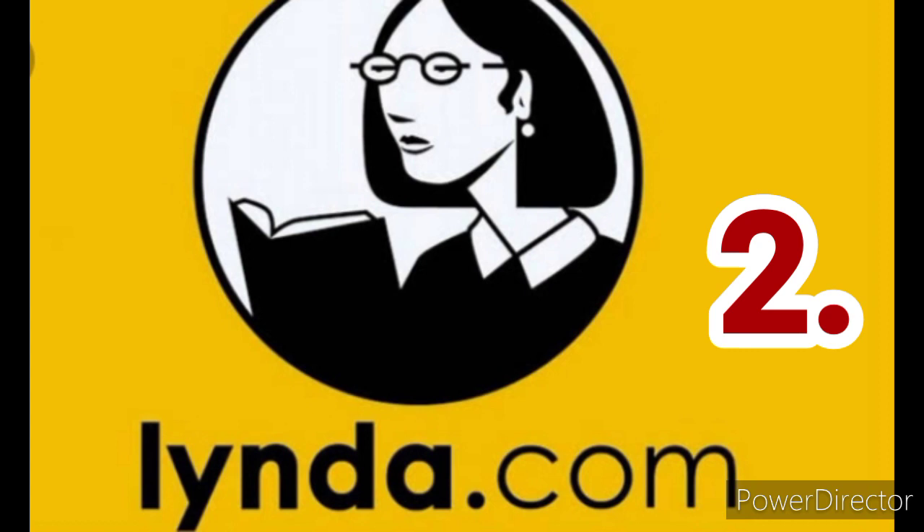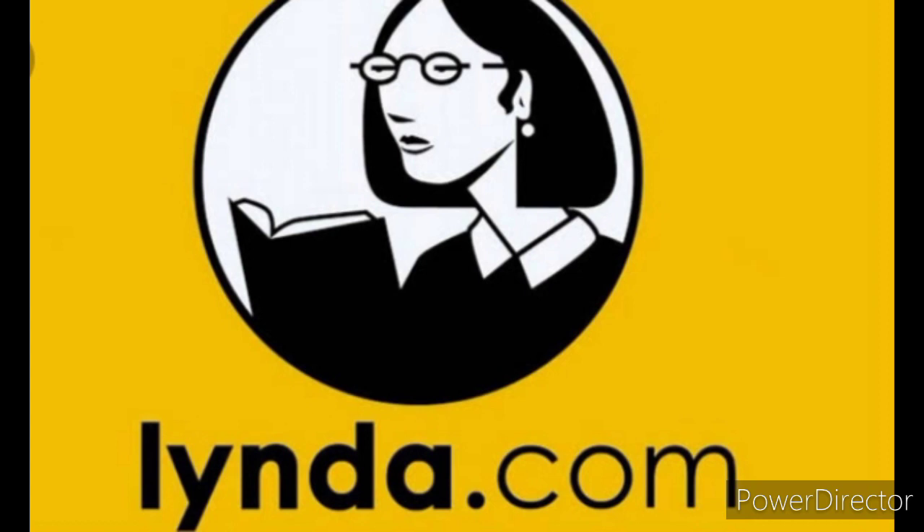Second: Lynda. Similar to Udemy, Lynda.com boasts a huge variety of courses in a whole slew of different subject areas, such as video production or software development.